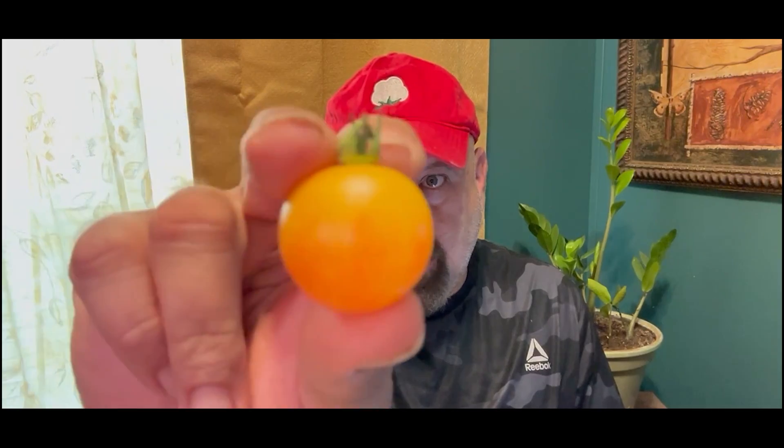Howdy y'all, it's time for another Harvest and Taste, and today we will be doing a Harvest and Taste on the Tropical Sunset Tomato. I don't know if y'all can see this very well, but this is the Tropical Sunset Tomato. Let me get to cutting and slicing and we'll get to tasting.